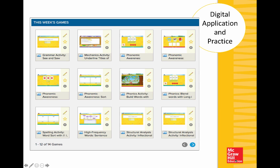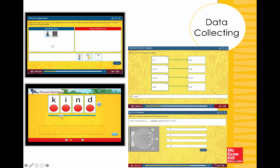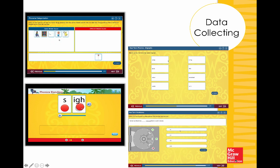That hands-on experience continues digitally with digital practice and application. This is just an example of that first-grade lesson on Long I — look at all the various activities, and this is just one page. There are about 14 different games just for this one week of instruction for students online. Many of those activities and games are data-collecting. You see examples from first grade as well as upper grades, with word sorts, vocabulary opportunities, digraphs, and building vocabulary.